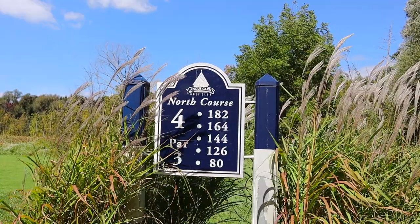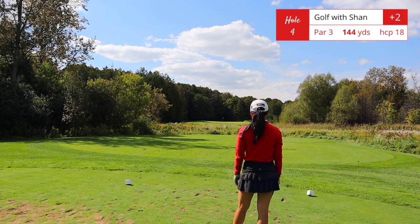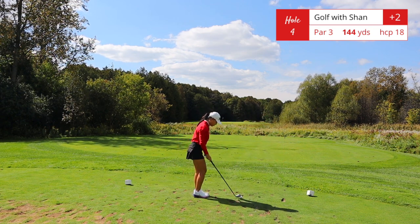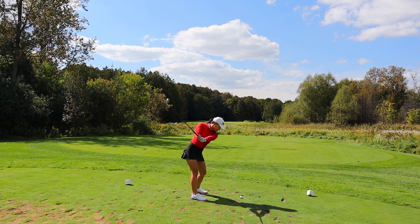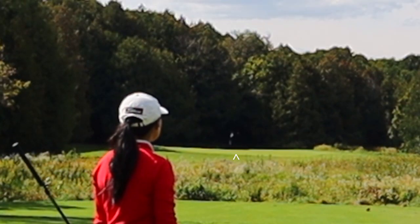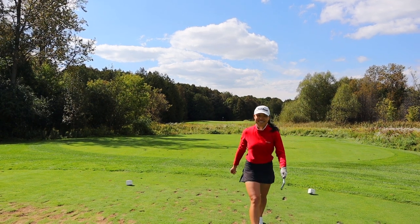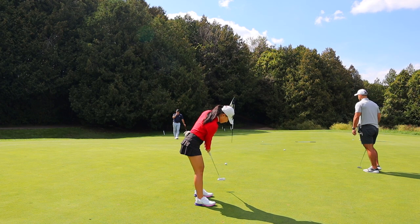Hole number four, par 3, 144 yards. This is the handicap 18 hole on this golf course, which means handicap-wise it's the easiest hole. Nothing much to it — you do have to get over all of this fescue hazard. One thing I will mention: the greens were rolling slower than I thought they would for a golf course of this level. It's not a big deal, it's just something I noticed.